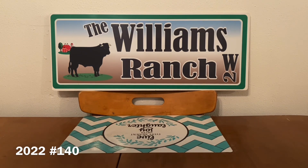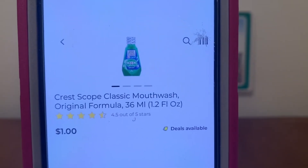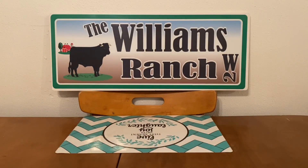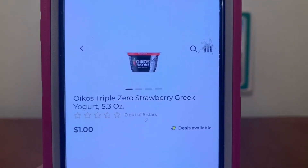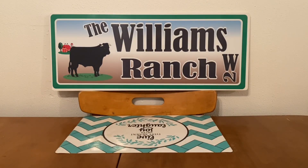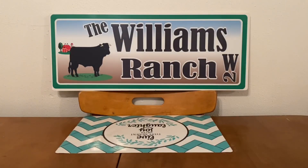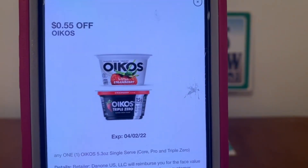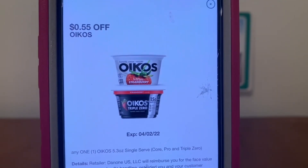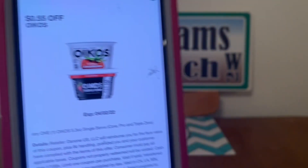Our next quick deal: we're going to pick up one of the Crest with Scope mouthwash for $1 — you can find them in the trial and travel section. Then we're going to pick up one of these Oikos yogurts for $1. We're going to go to the register, enter our number into the digital keypad, and our $1 for the mouthwash will come off and $0.55 for the yogurt. Our subtotal was $2 for two products, and after entering our number, we pay just $0.45 out of pocket. We get a yogurt and a mouthwash for $0.45 — a great quick deal.